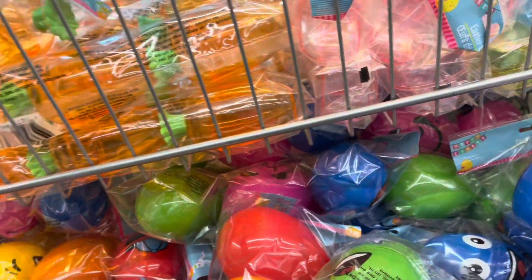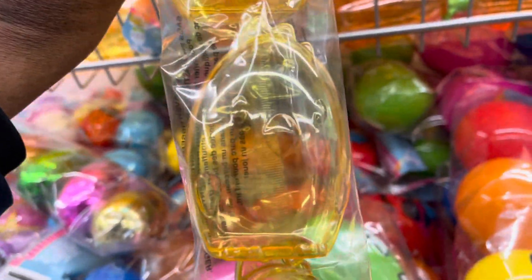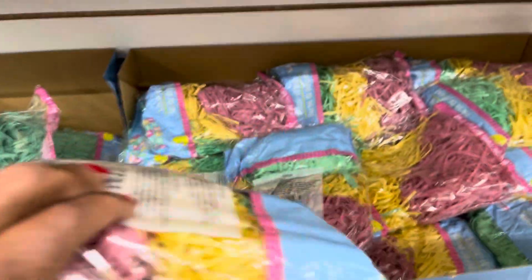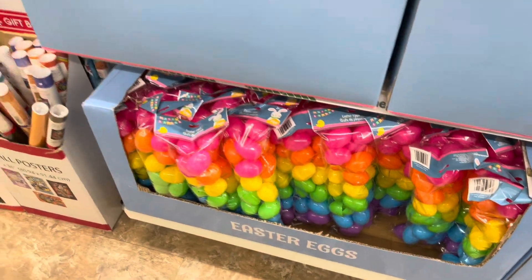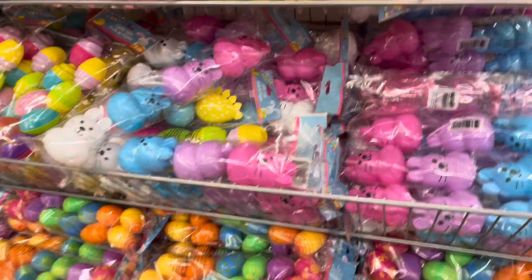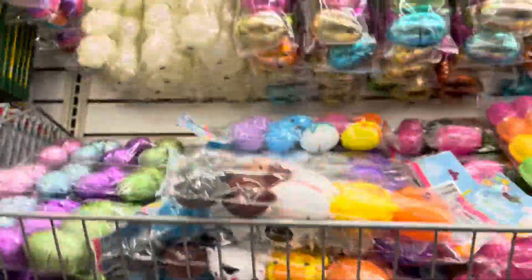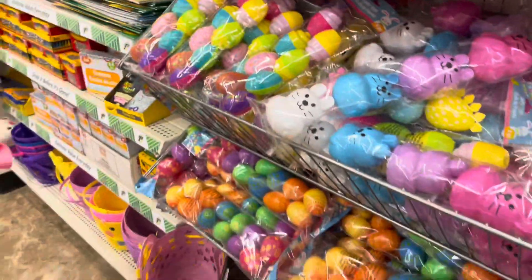And these are the bunny eggs. What are these? Oh, I guess they're supposed to be the little chicks. They have the grass in green, yellow, and pink. More eggs down there, and they have more eggs here — all the different eggs.